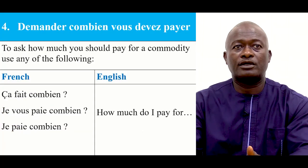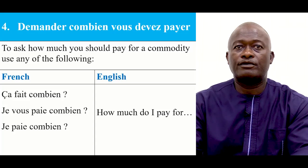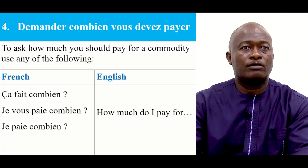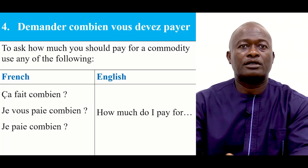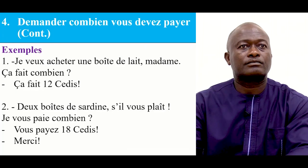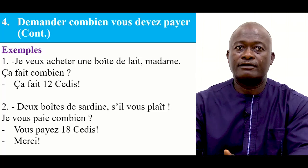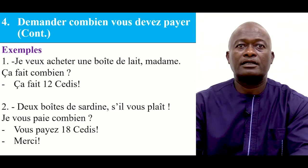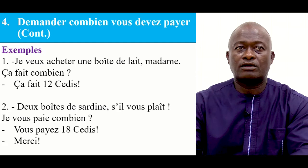Demandez combien vous devez payer — to ask how much you are supposed to pay for the item. To ask how much you should pay for a commodity, use any of the following ways: Ça fait combien? Je vous paye combien? Je paye combien? — which means: How much do I pay for it? Example: Je veux acheter une boîte de lait, madame. Ça fait combien? And she responds: Ça fait 12 CDs. — I want to buy a tin of milk, madame. How much is it? It costs 12 CDs.